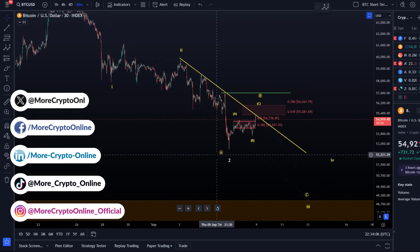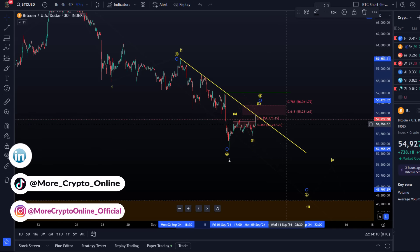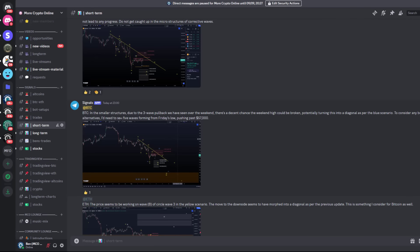Because of that I changed the chart a little bit. It was already recognizable before the breakout, so on Discord I posted a warning just in time. But again, it only applies to the micro level — nothing really changed. It was just before the move up where I highlighted, at 11 p.m., that in the smaller structures, due to the three-wave pullback we saw over the weekend, there's a decent chance the weekend high could be broken — which then happened just about 10 minutes afterwards.